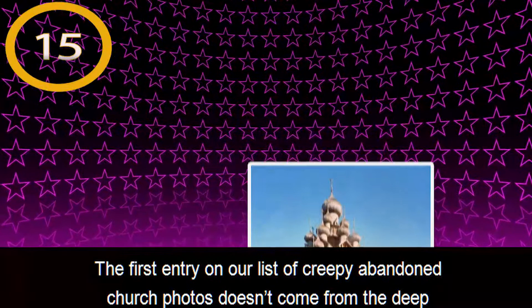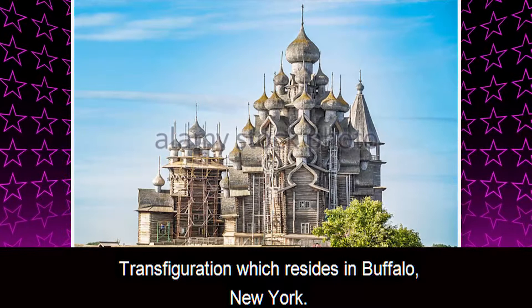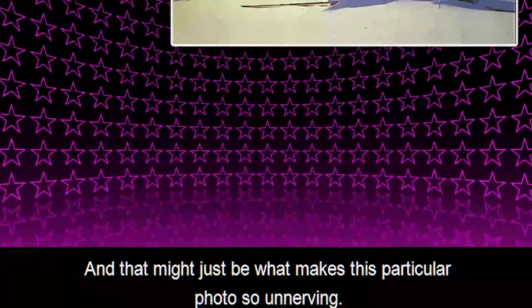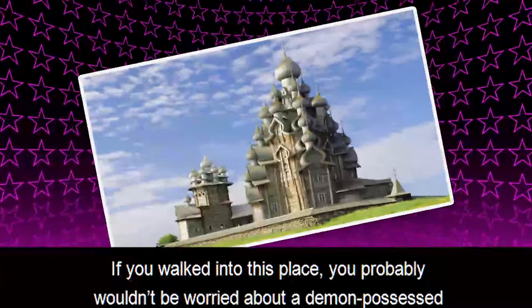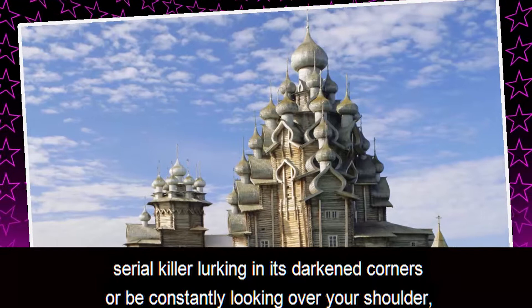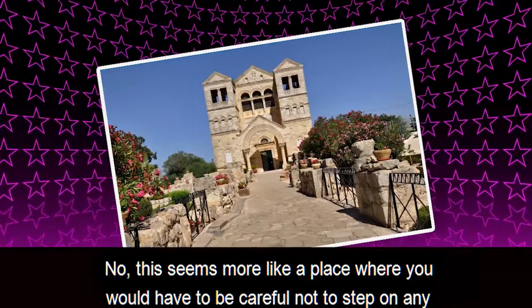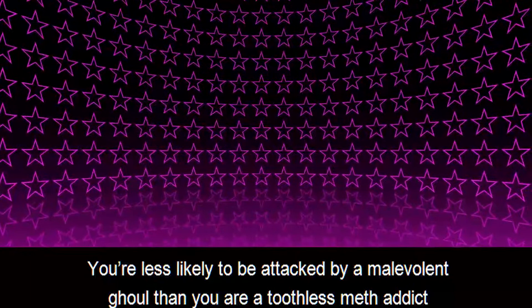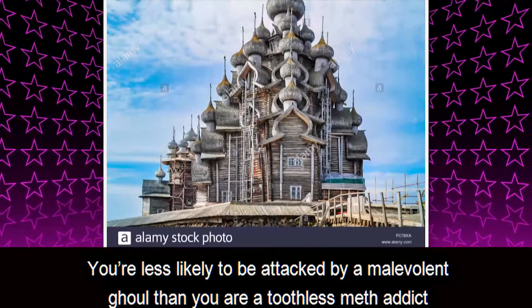Number 15: Church of the Transfiguration. The first entry on our list doesn't come from the Deep South or an overgrown forest in Eastern Europe, but from a place called the Church of the Transfiguration in Buffalo, New York. And that might just be what makes this particular photo so unnerving — it doesn't really have that freaky, otherworldly feeling that many other photos on this list do. If you walked into this place, you probably wouldn't be worried about a demon-possessed serial killer lurking in its darkened corners, or be constantly looking over your shoulder waiting for a ghostly figure to drag you into hell. No, this seems more like a place where you would have to be careful not to step on any used needles. You're less likely to be attacked by a malevolent ghoul than by a toothless meth addict who wants your wallet.